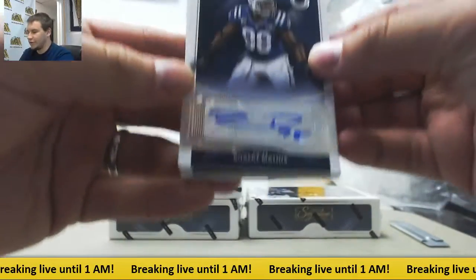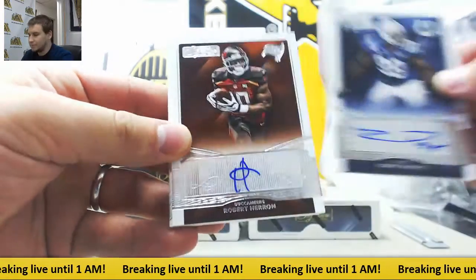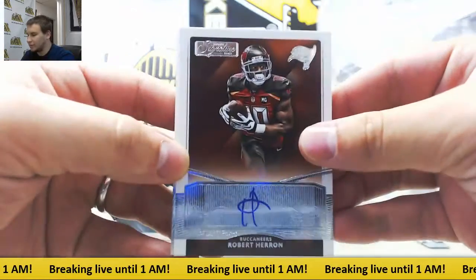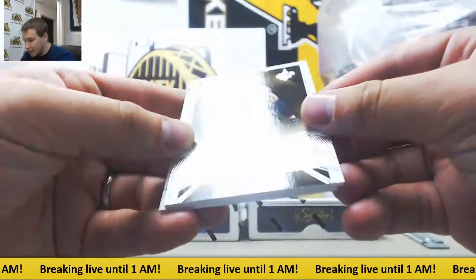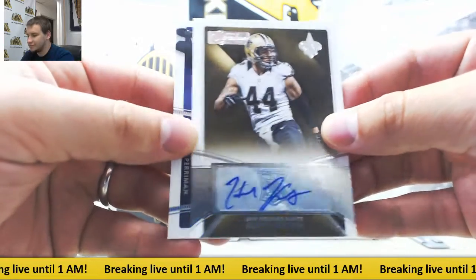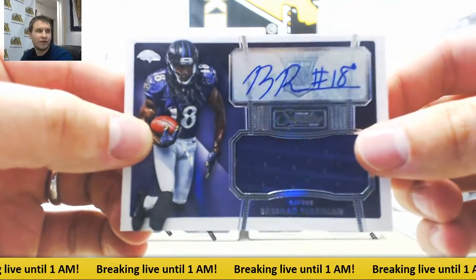Starting out with a pretty cool one here. Autographed Robert Mathis for the Colts. Robert Herron for the Buccaneers. Holi Kikaha for the Saints. And jersey auto of Brashad Perriman for the Ravens.